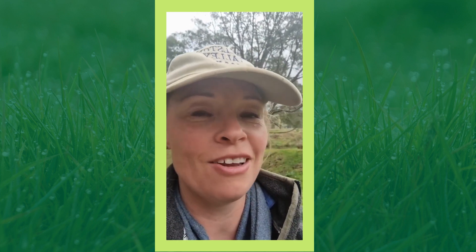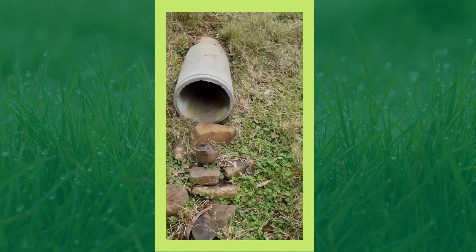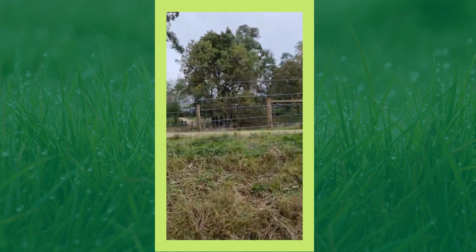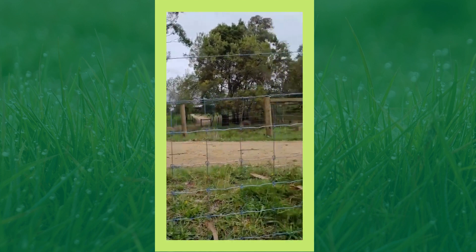We've put culverts pretty much everywhere along lots of tracks. Putting in culverts has benefits, but there are also some other issues we've had to contend with. Here's one just under a track that we've put in. We've also done these fences as part of our culvert projects, putting in fences to create this laneway.